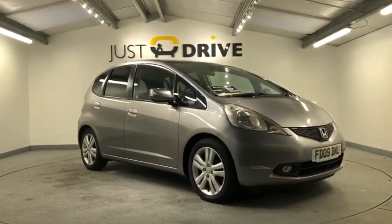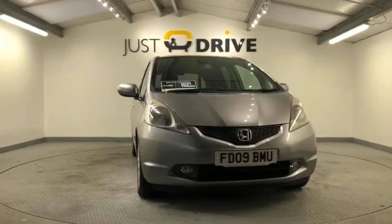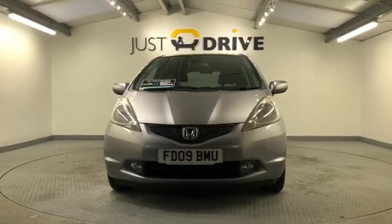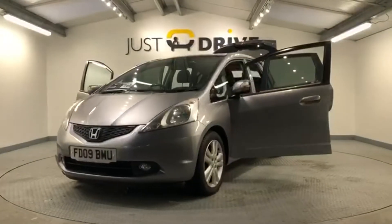Welcome to Just Drive. If you're looking for a medium-sized automatic hatchback that's incredibly reliable, then this could well be the car for you. It's a 2009 Honda Jazz 1.4 iVTEC EX 5-door i-shift automatic.